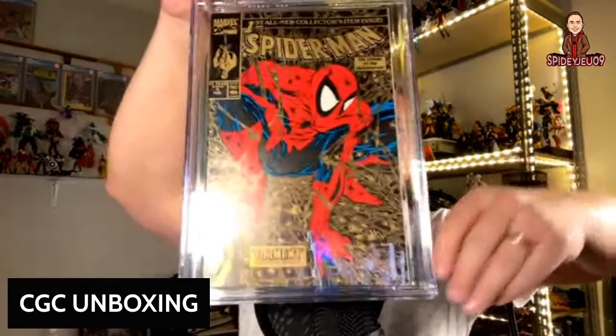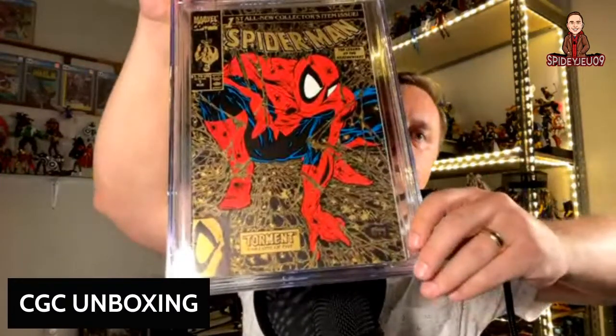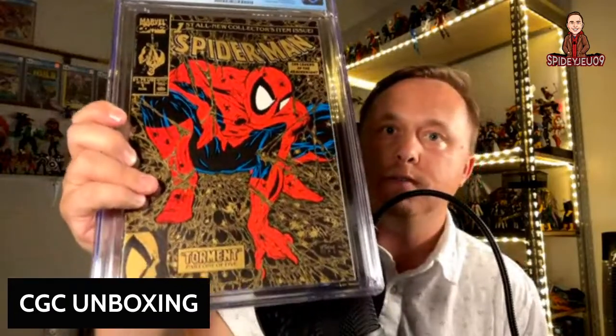Here's another Spider-Man number 1 gold foil — this is a 9.2. The other one I think was a 9.0, so we did better on this one. That gold never gets old — just stunning. We also opened our Clayton Crane books earlier — got four signatures, and they all graded out at 9.0 or higher.